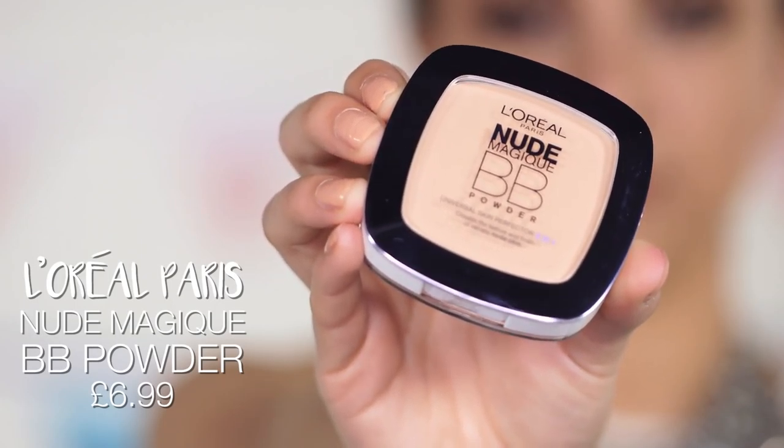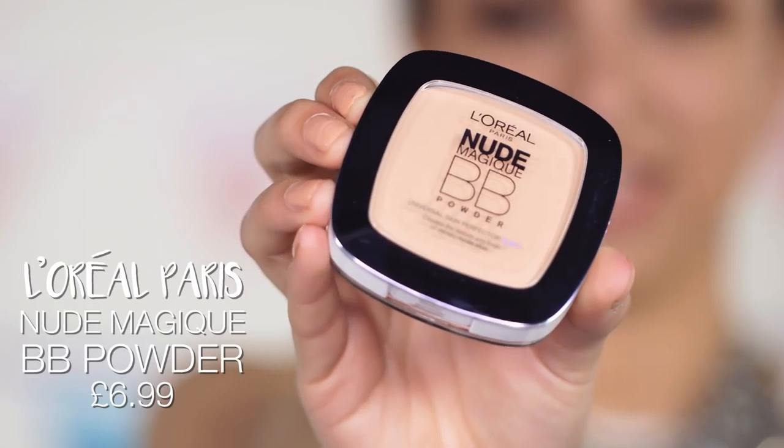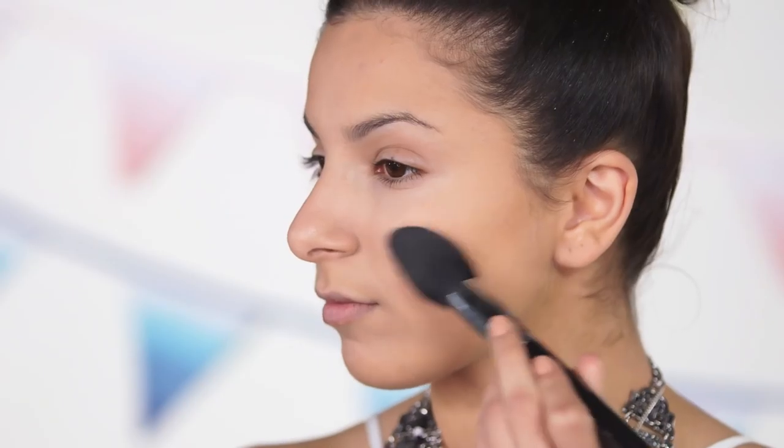To set that and make sure it doesn't budge, I'm going to be applying my Nude Magique BB Powder onto all the areas where I applied the concealer and also around the areas where I applied the bronzer. That way all the cream products will be set into place.